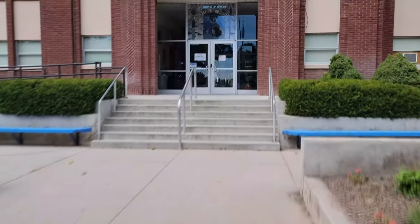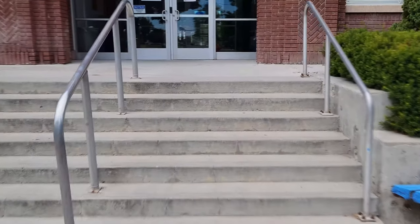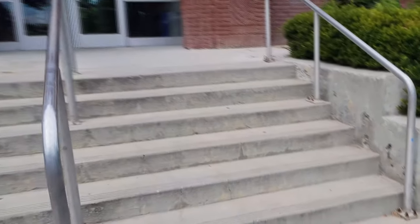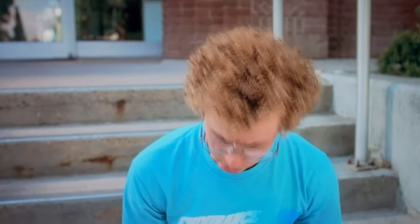Right up here, you might recognize these steps — you can see the curves in the handrails here. And right here is where Napoleon would have been sitting when he was drawing the liger. 'What are you drawing?' 'A liger.' 'What's a liger?' 'It's pretty much my favorite animal. It's like a lion and a tiger mixed. Bred for its skills of magic.'